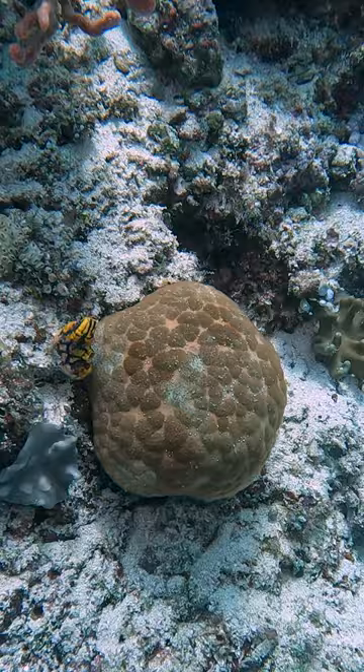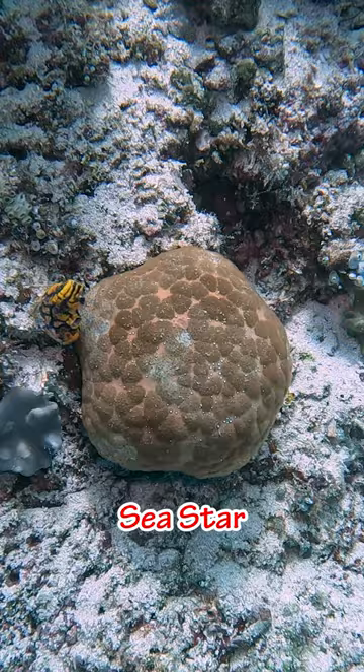This couch-pillow-looking creature is actually a type of sea star, known as a cushion star — they're like sea stars with short arms.